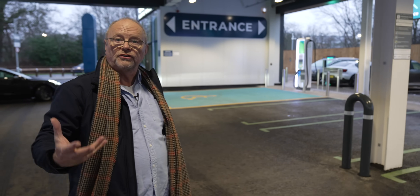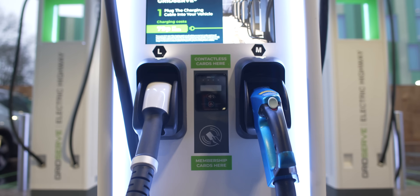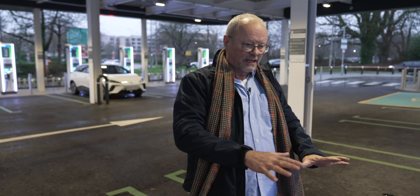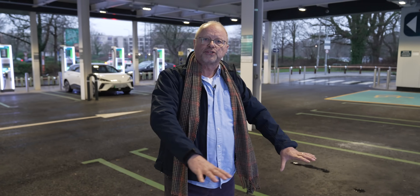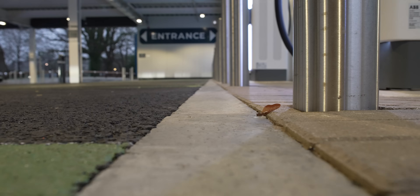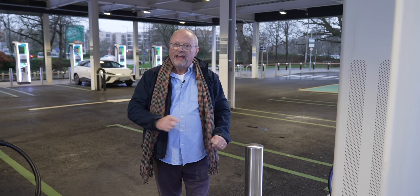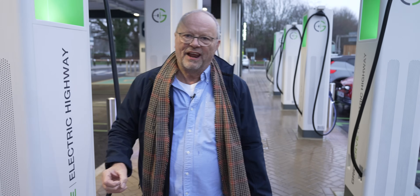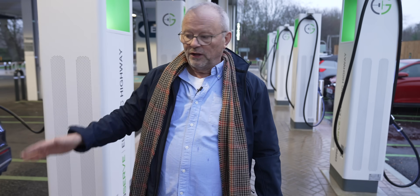The other side has chargers compatible with CHAdeMO — they've got two leads, CCS and CHAdeMO, so you can charge any car. There are four Tesla chargers there as well. What's really interesting is here: normally there are bump stops to stop the car reversing too far, but not here. They're not here. Every time I've charged a car with a bump stop, I've tripped over it like an idiot. So that's a really good thing. There are no curbs, so the accessibility is really, really good.